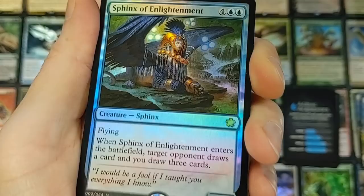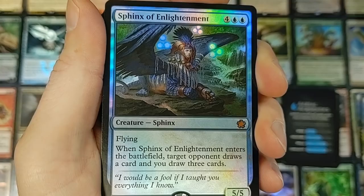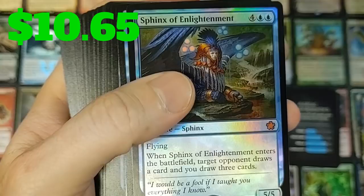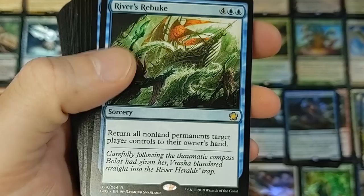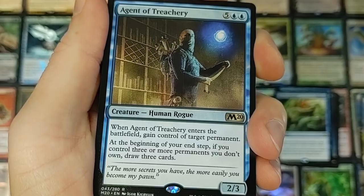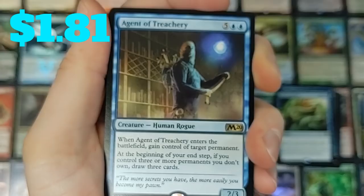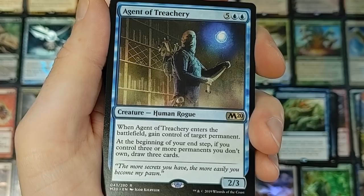Sphinx of Enlightenment, labeled a mythic. For six — a 5/5 Sphinx with flying. Sphinxes have always creeped me out. When Sphinx of Enlightenment enters the battlefield, target opponent draws a card and you draw three cards. Kind of weird they make your opponent draw too, but pretty legit. Engulf the Shore — I remember this was worth like 60-70 cents, probably down to 45-50 cents now. River's Rebuke — another rare, pretty cool card but kind of expensive to cast. Agent of Treachery making his appearance — love this card because you can steal anything on the battlefield when it hits, and you can use bounce effects to pop it back into your hand and drop it right back on the battlefield and do it all over again.